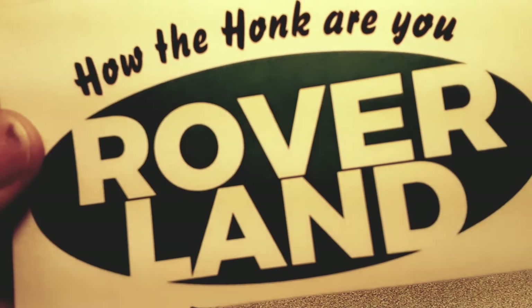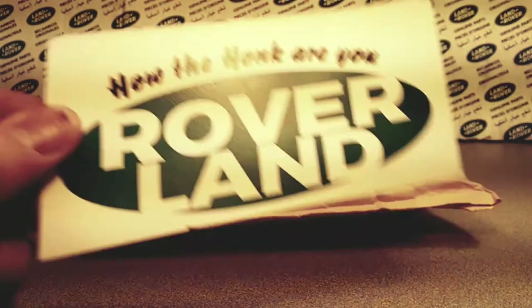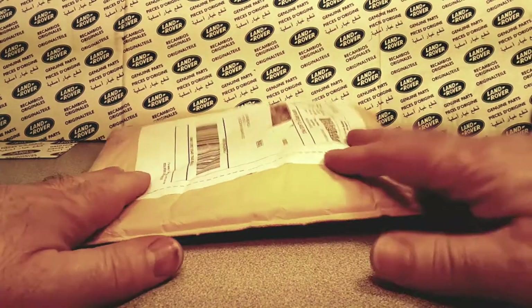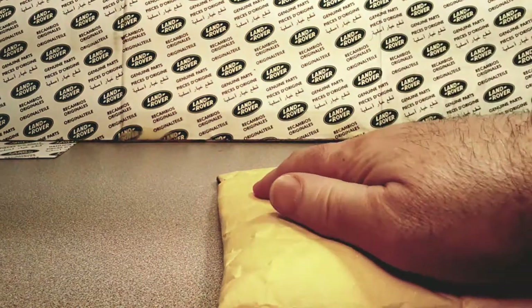Welcome to Roverland! This is your friend Dan-O, and have I got something for you today! It's a One-on-Wednesday! Welcome to One-on-Wednesday! Happy hump day to you!